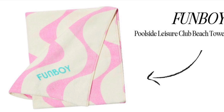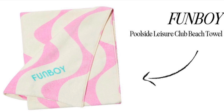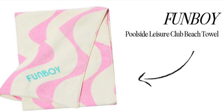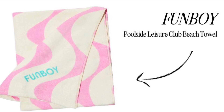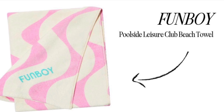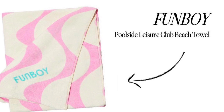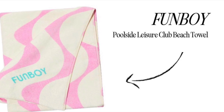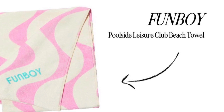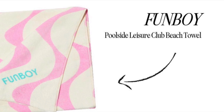Fun Boy Poolside Leisure Club Beach Towel retails for $49. Making sure you have a cute new accessory for the beach or pool is a warm weather tradition at this point. And this season, we're all about making it almost too easy. All you need is this adorable and super functional towel from Fun Boy, and your day is immediately elevated to top-tier cuteness. It's super soft and super absorbent — making this the beachy day, yes.